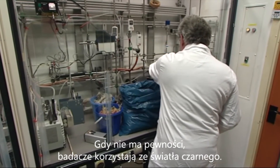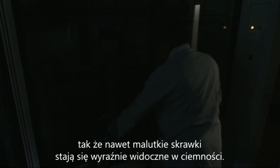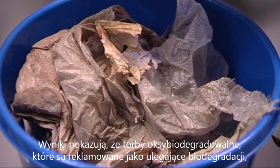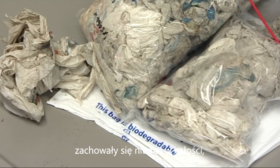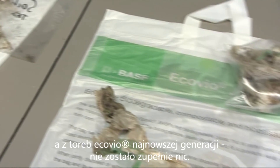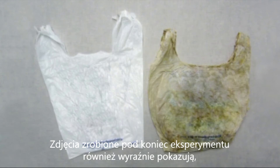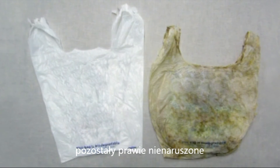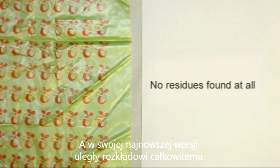When employees are not sure, lab staff use black light. Before the trial, the bags were equipped with UV markers, so that even inconspicuous scraps are clearly visible in the dark. The results show that almost everything has remained of the OXO bags, which are advertised as biodegradable. Just a tiny residue remains of the 100 discounter bags made of BASF's Eco-Vio, and absolutely nothing is left of the latest generation of Eco-Vio bags. Photos taken at the end of the experiment clearly show that the OXO-degradable bags remained almost unchanged, whereas the Eco-Vio bags have almost completely — and in their latest version, completely — degraded.